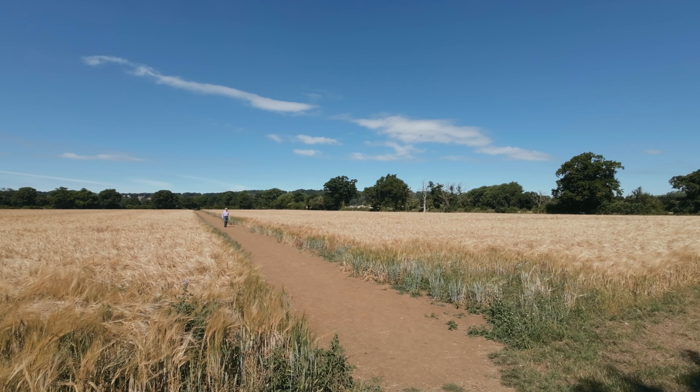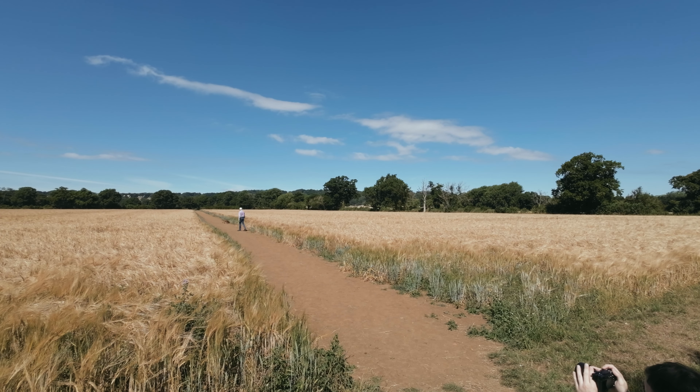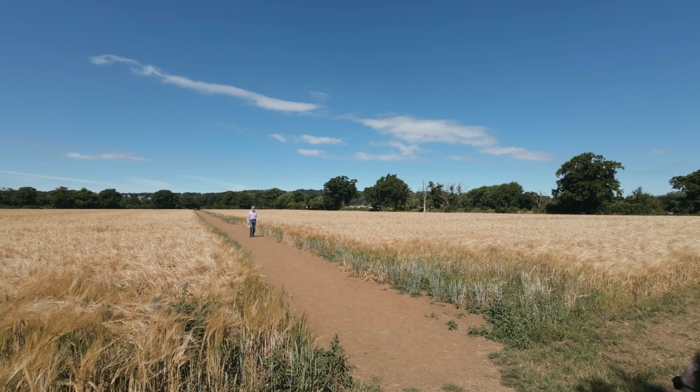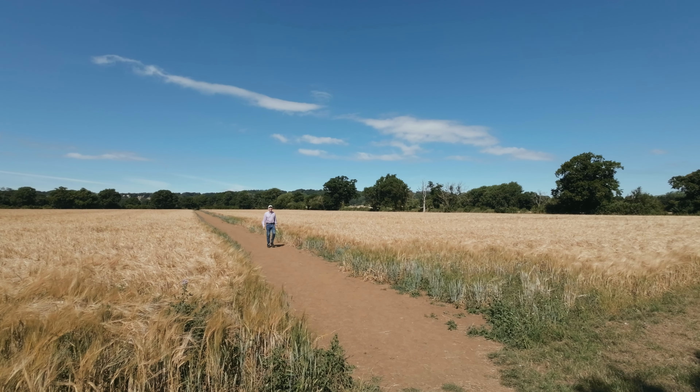This guy's just coming again with his dogs — I've got to get a shot. Perfect, beautiful. Thank you very much!